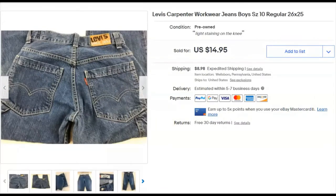Levi's jeans — boys size 10 regular. I listed them March 19th, 2018, and they sold December 2nd for $15 plus shipping.